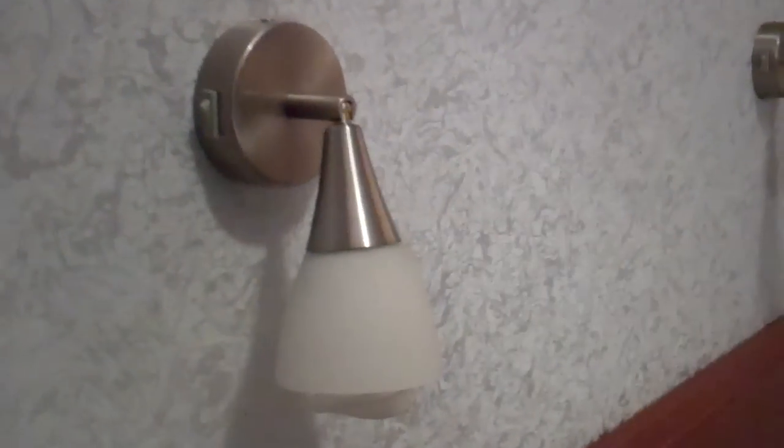If you would like to read in bed and not disturb your partner, you can have this glaring, giant, bright, horrifying sleeping light. Note the beautiful solo piece of artwork — the one piece of artwork in the room.